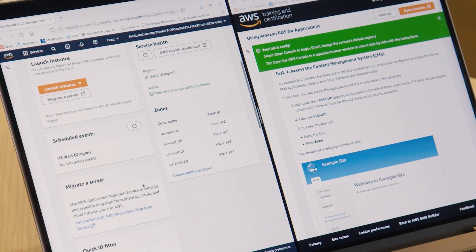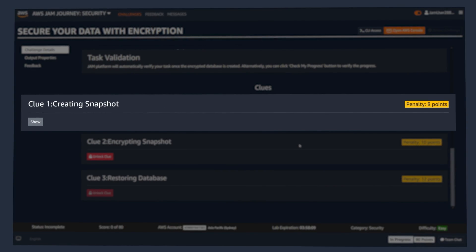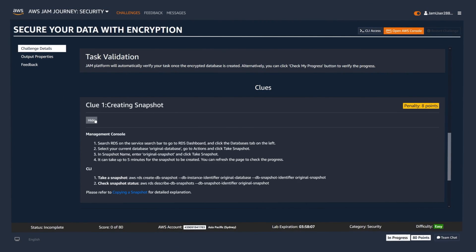Or use your AWS skills to tackle open-ended challenges in an AWS Jam journey. With only clues to guide you, you'll solve real-world problems related to a specific theme.